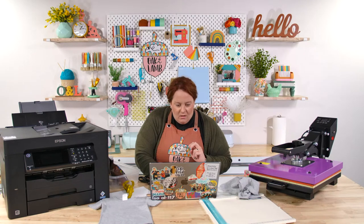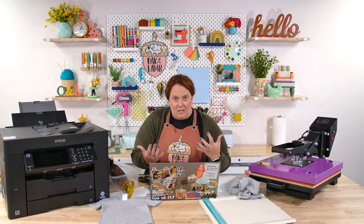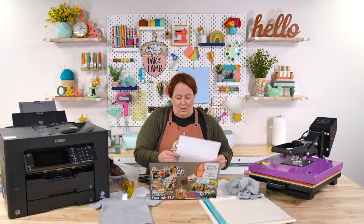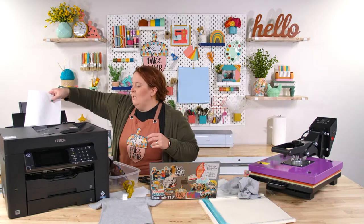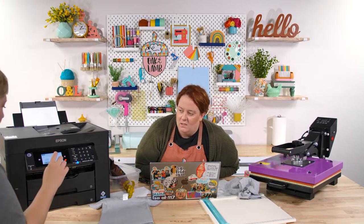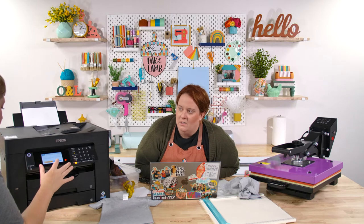I'm changing the paper size and printing using the glossy photo paper setting. I'm going to put it on the rear tray. Let's get this in here — it's asking me about paper size: 8.5 by 11, glossy. Perfect.